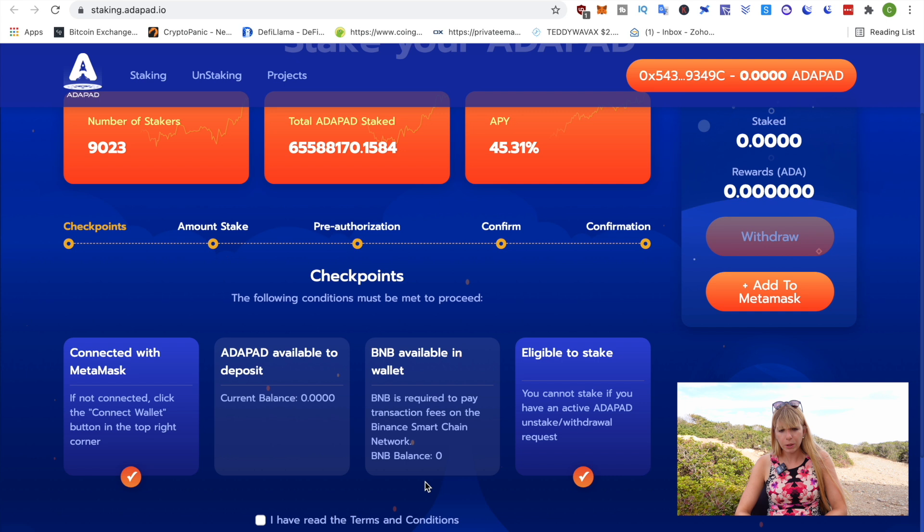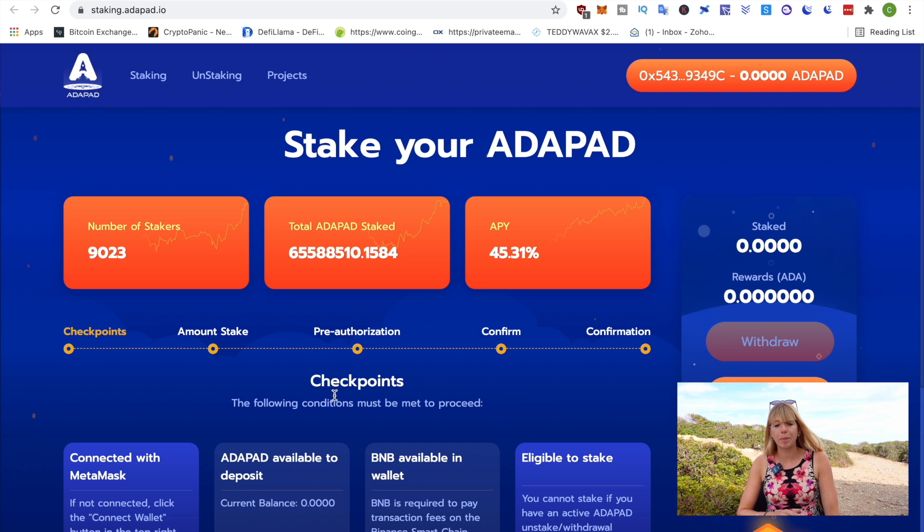Down here it will also tell you all the steps you need to do. You need to connect to your MetaMask wallet, have Adapad available, have BNB available to pay the fees, and you also can't stake more Adapad if you've just been unstaking. What I find very nice about staking Adapad is that even though you have to stake it for a long time, you have a pretty good APY and you get rewards in ADA — actual Cardano. The APY is far better than if you stake Cardano natively.